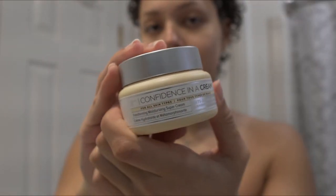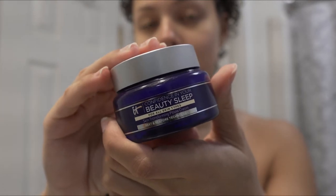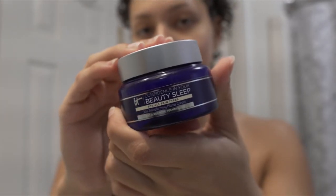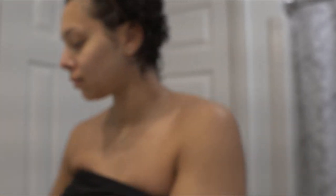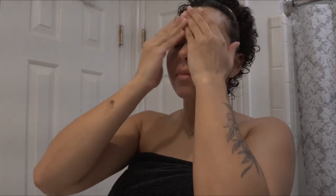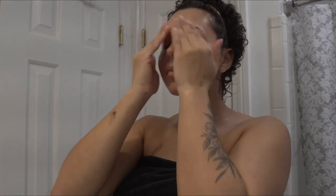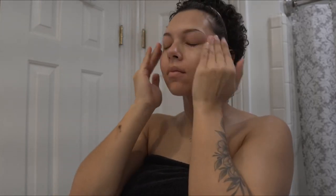And I use the It Cosmetics Confidence in a Cream Moisturizer. It came in a pack, also with a nighttime moisturizer, and both of these are fabulous. I take about that much and just rub it all over my face and neck. It smells amazing and it leaves my face so hydrated. Keeping your skin hydrated is the biggest thing in pregnancy to help prevent stretch marks and to really just give you that glow. Hydration is key.